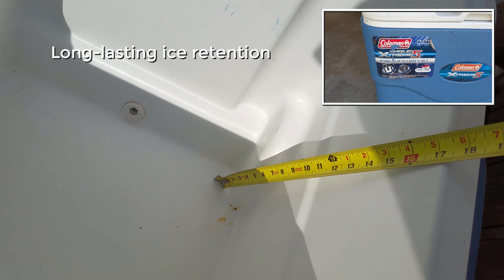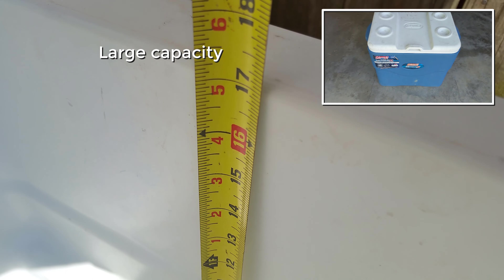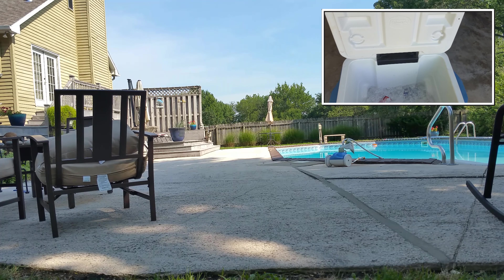The cooler is rated to keep ice for up to five days in temperatures as high as 90 degrees. The cooler has a capacity of 50 quarts, which is enough to hold quite a large volume of food and drinks.